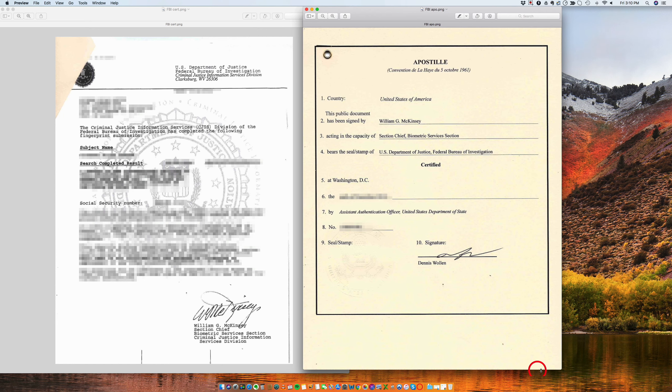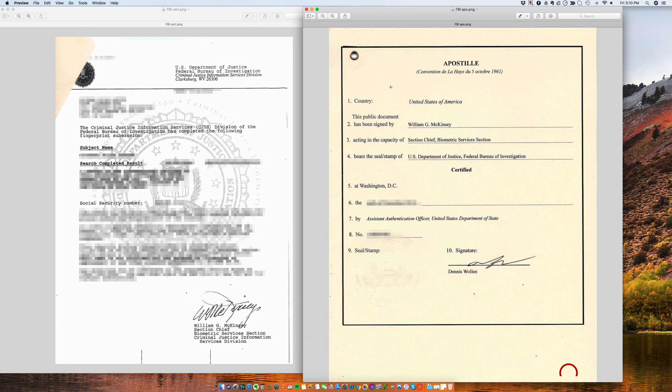So let's look at this document. Here we have an apostille from the United States of America, certifying the signature of William McKinney. And it's signed by Dennis Wallen. So this is a very typical document that we apostille.